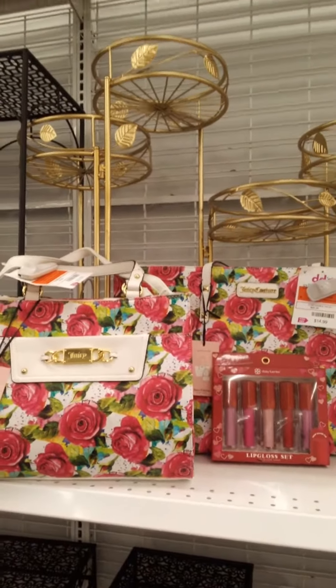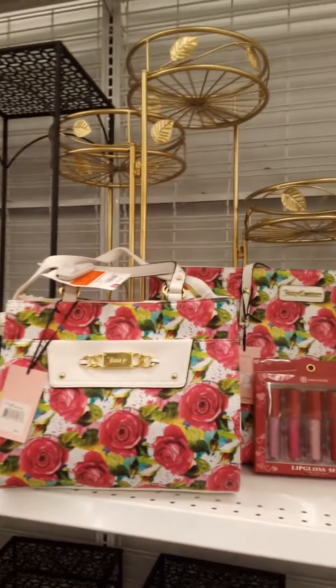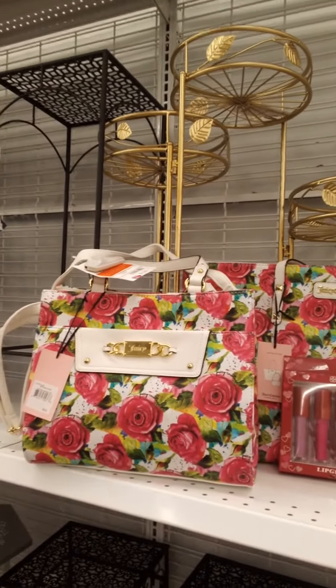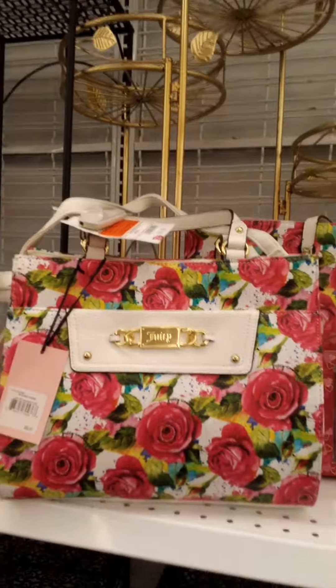Hi, welcome to Slain's Beauty Room, welcome to my channel. I'm at DD's today for a quick review on Juicy Couture for Valentine's. So let's get started, shall we? Here's a very cute rose Juicy Couture purse for $13.99 — isn't it adorable?